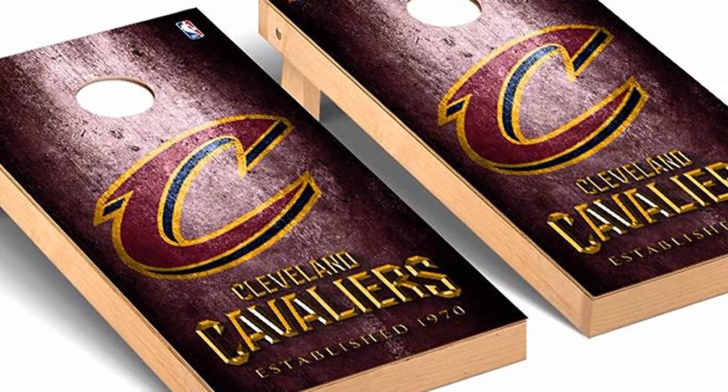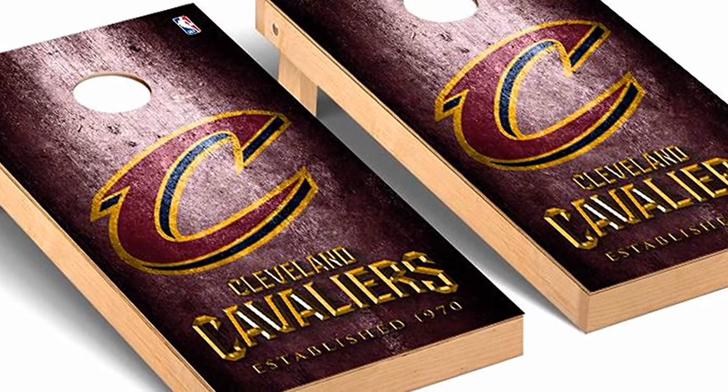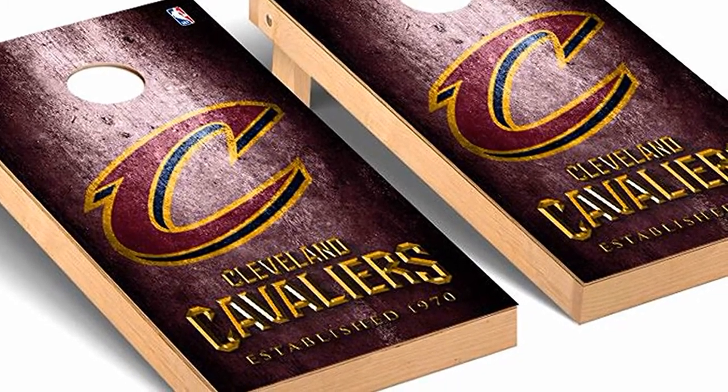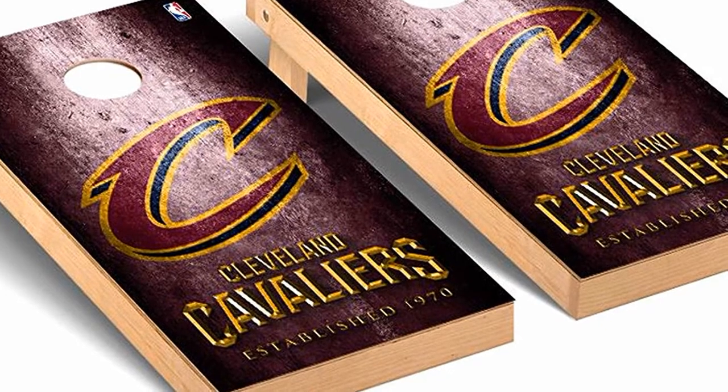These boards can be played indoors or outdoors. They are a ton of fun the whole family can enjoy. These Cornhole Boards also make great gifts for the sports fanatic in your life.